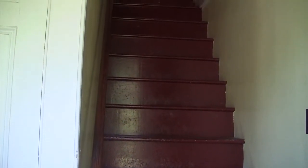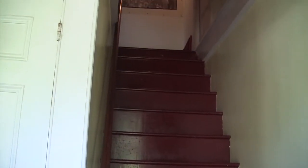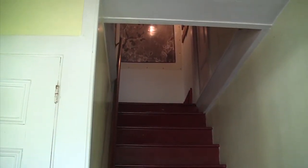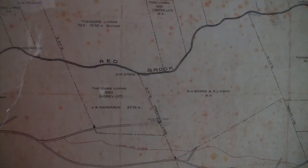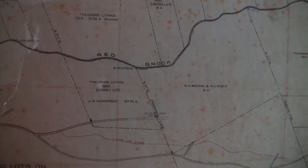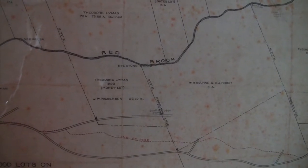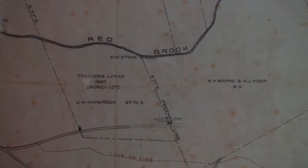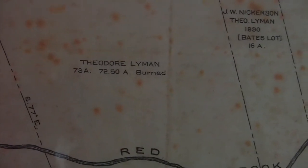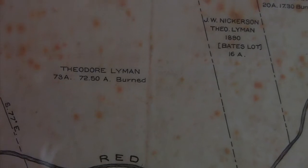Heading up the stairs, we get to another part of the Lyman experience. And if you look closely, this map documents the results of the devastating forest fire that swept over a large tract on the south coast. Here, for instance: Theodore Lyman, 73 acres, burned.